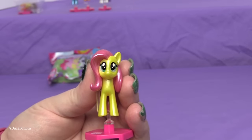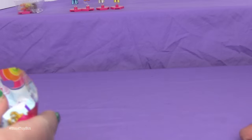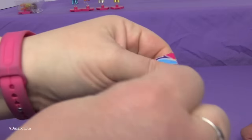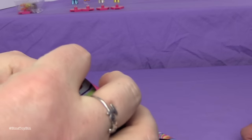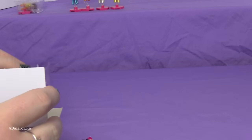Don't their eyes look kind of funny? Like they are a little close together. One more, Bin. You thought I was going to open it, didn't you? No double, no double. Oh — another Fluttershy!